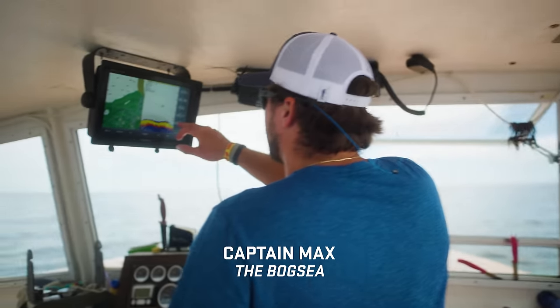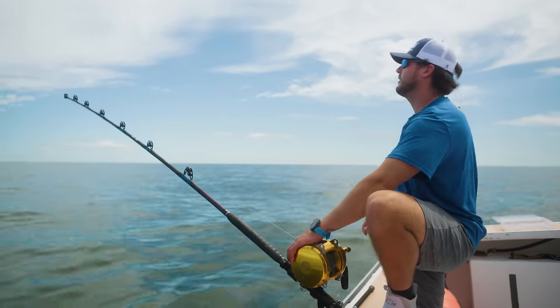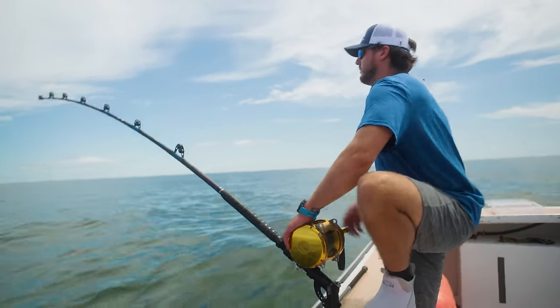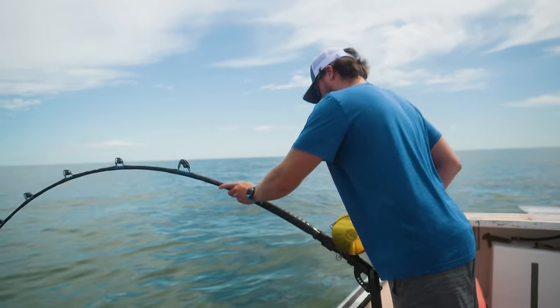So that's a tuna fish right here, coming off the bottom. When they're coming down, they're looking. Hold on — here we go. Yep, hooked up.